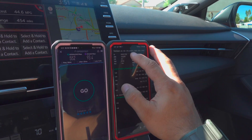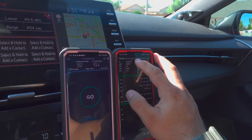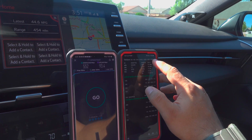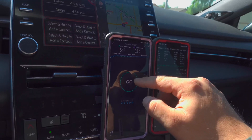Verizon has Band 66 at 15 megahertz AWS, Band 2 at 5 megahertz, Band 5 at 10 megahertz, and 10 megahertz of Band 66. So that's their setup here.